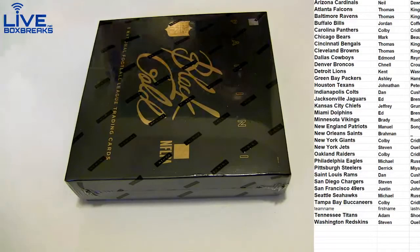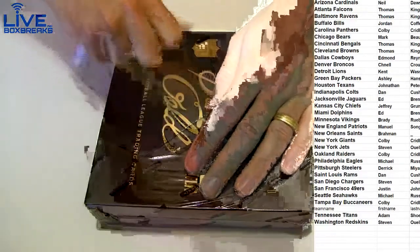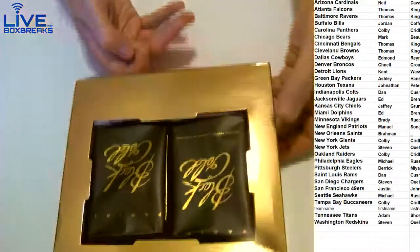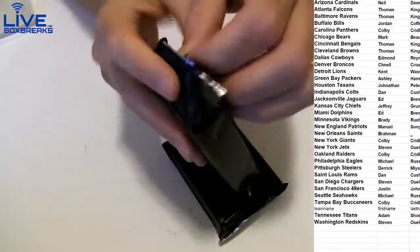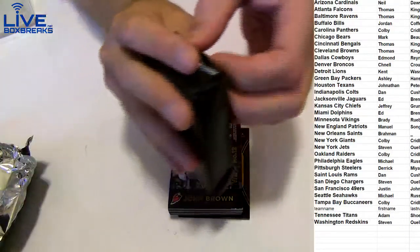Everything is getting recorded on my hard drive here, so here we go — Black Gold. I brought Black Gold back for you, Colby. I wasn't gonna bring it back, but I brought it back. We've done probably 12 cases of this stuff already, but it's a nice product.